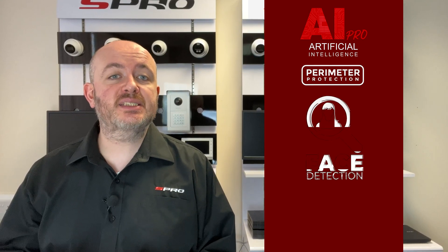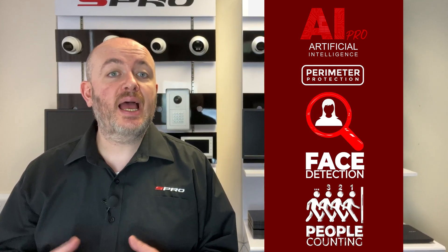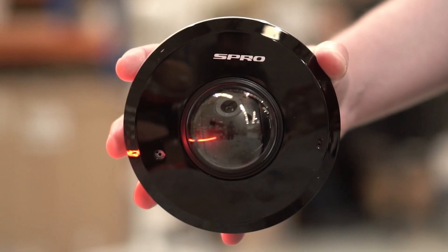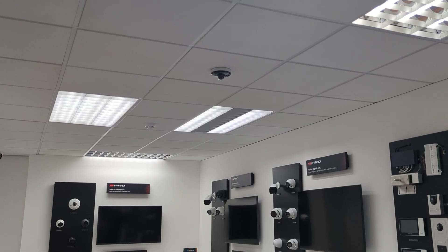What truly sets this camera apart is its advanced AI Pro technology, containing within it efficient perimeter protection as well as impressive face detection and people counting, elevating the surveillance possibilities to a whole new level. While this camera was meticulously designed to be sleek and unobtrusive for indoor use, don't let its elegance fool you — it's built robust, boasting an IP66 rating.